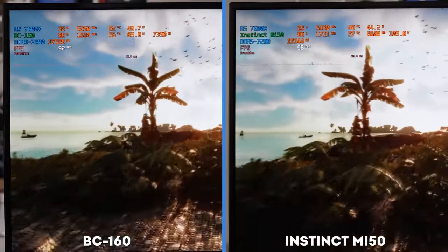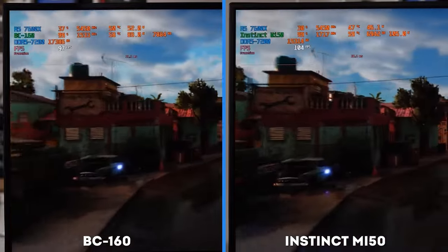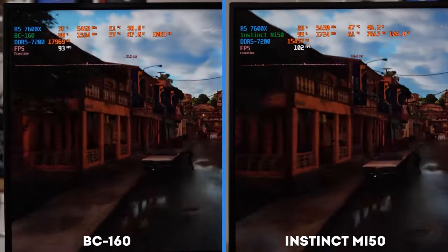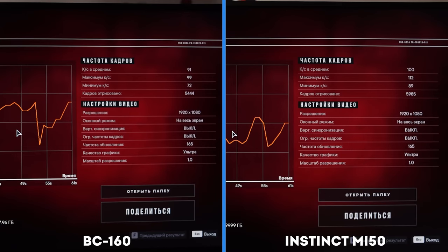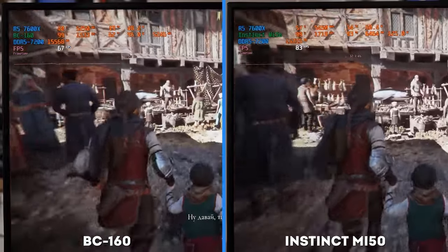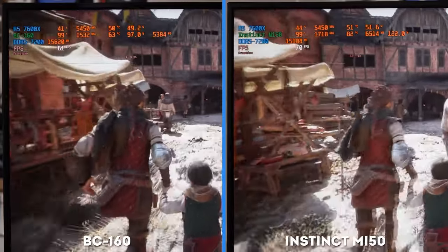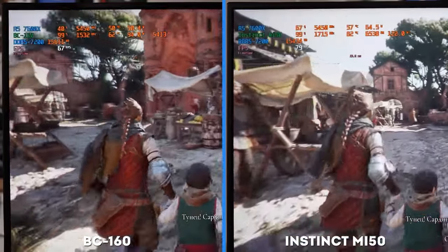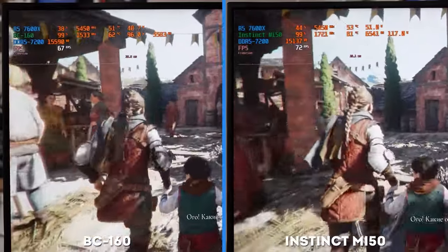In Far Cry 6 with HD textures enabled, AMD advertised the Radeon 7 as a card with 16GB of memory as a good reserve for the future — and that future has come. 8GB of video memory, even in Full HD with ultra graphics, is enough just barely. But the frame rate on both cards is still more than playable: 90 FPS on the BC-160 and 100 on the MI50. In A Plague Tale: Requiem, both cards are again close to each other, producing 60 FPS on average even in a market location. The MI50 sometimes goes beyond 120 watts, with the hotspot showing above 80 degrees — it's hot, but for a Radeon with HBM, it's within the norm.